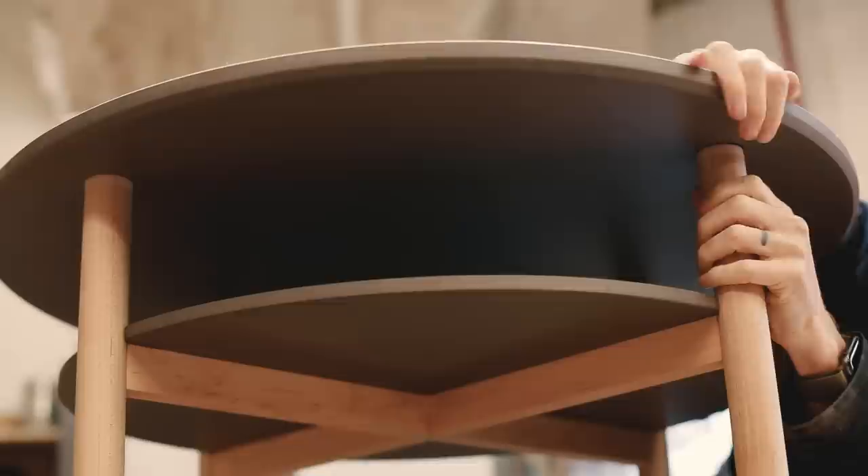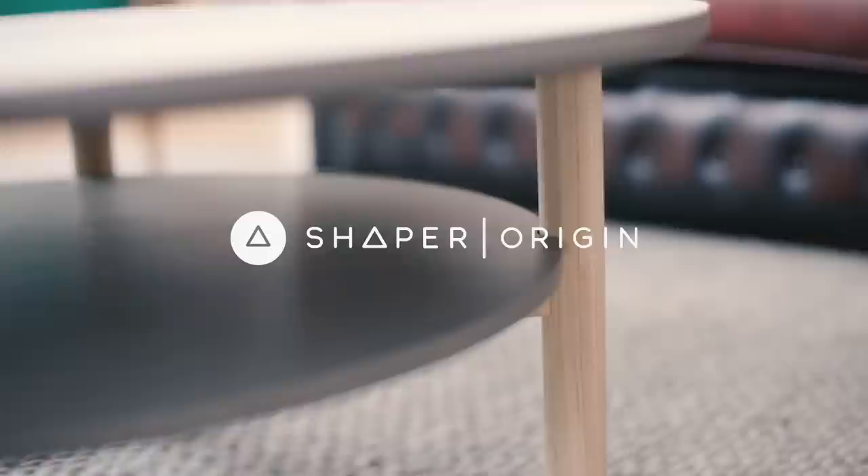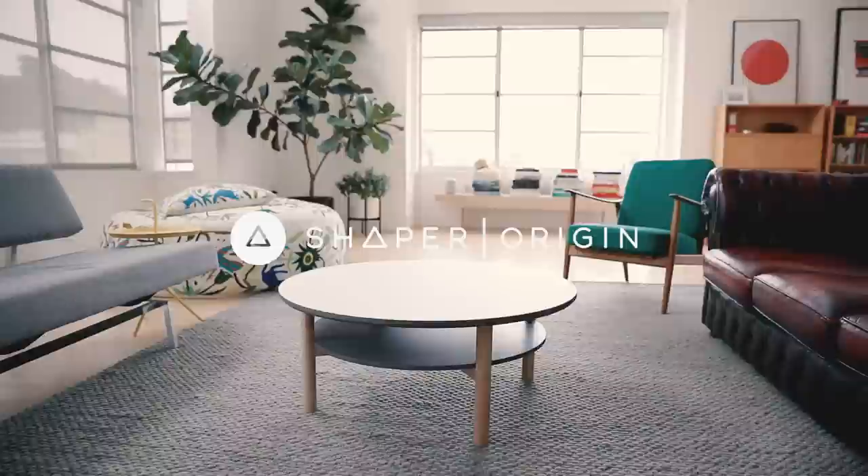Mostly we're doing one-off pieces, often a mixture of making in traditional ways and CNC. What Origin gives us is speed and accuracy. We can do it in-house ourselves, we can do it quickly, we can prototype and we can make final pieces, and we're totally in control and we can adjust it as we go — and it's brilliant.